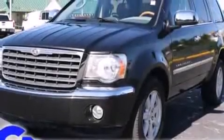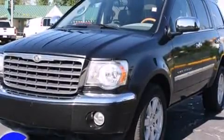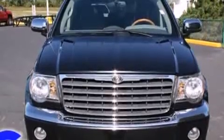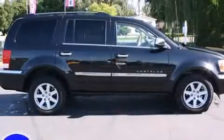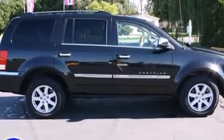The 2007 Chrysler Aspen. With fewer than 35,000 miles on the odometer, this four-door sport utility vehicle prioritizes comfort, safety, and convenience. It features an automatic transmission, four-wheel drive, and a powerful eight-cylinder engine.